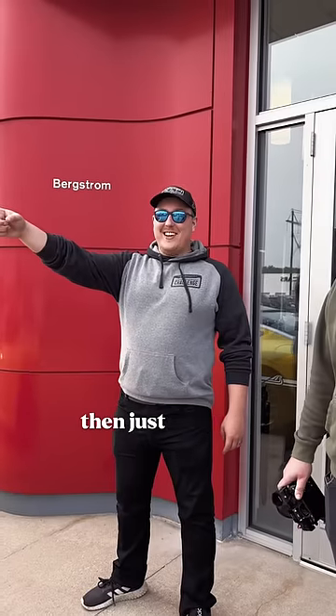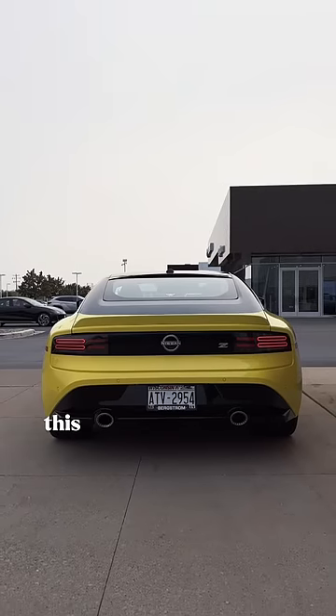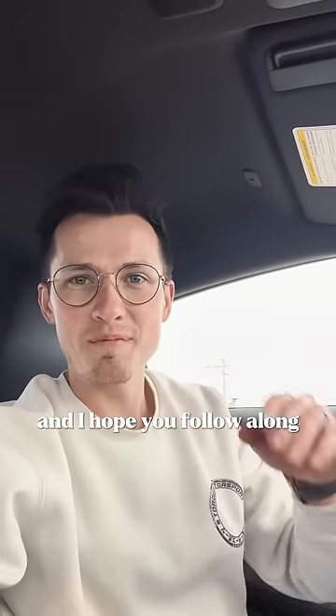So instead, I'm gonna beat the shit out of this one. I am in fact going to Etch-A-Sketch this car for Martini Works, and you and I are gonna see if this car is actually worth the Z name. I'm Alex Martini, and I hope you follow along.